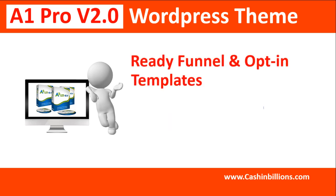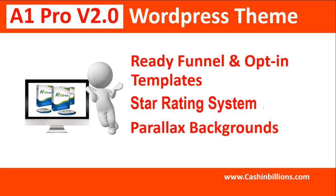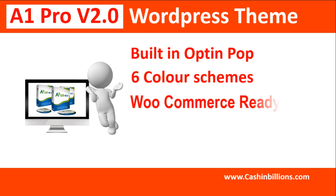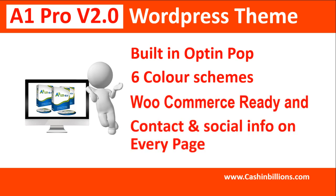Ready funnel and opt-in templates. Star rating system. Parallax backgrounds. Built-in opt-in pop. Six color schemes. WooCommerce ready and contact and social info on every page.